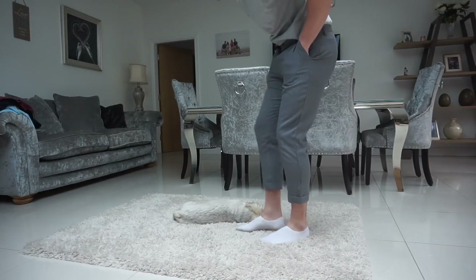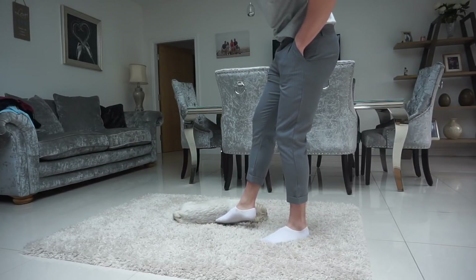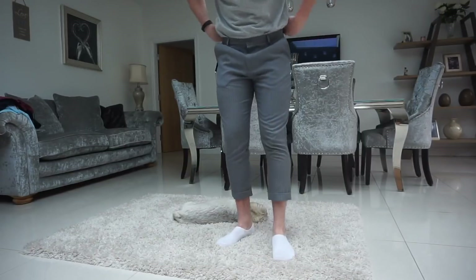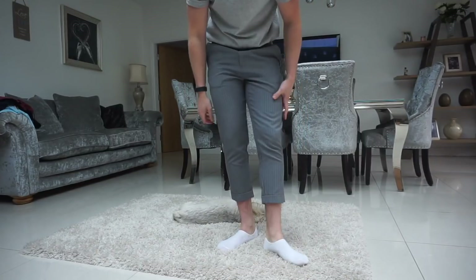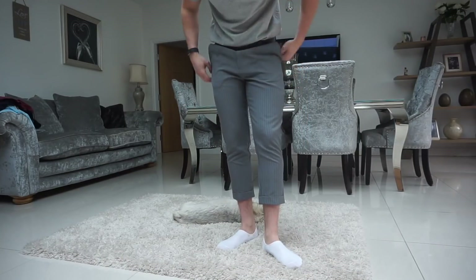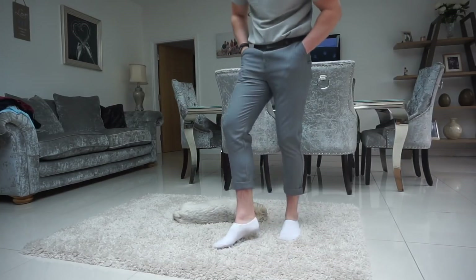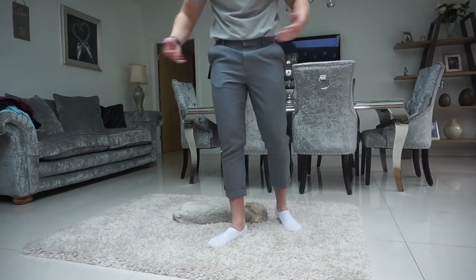I had high hopes for these Boohoo pinstripe ones but they're not bad — however I keep having the same problem where the trousers are really tight around my calves. I must have big calves. They're nice but you want them to be comfy and these aren't comfy, so that's a problem.